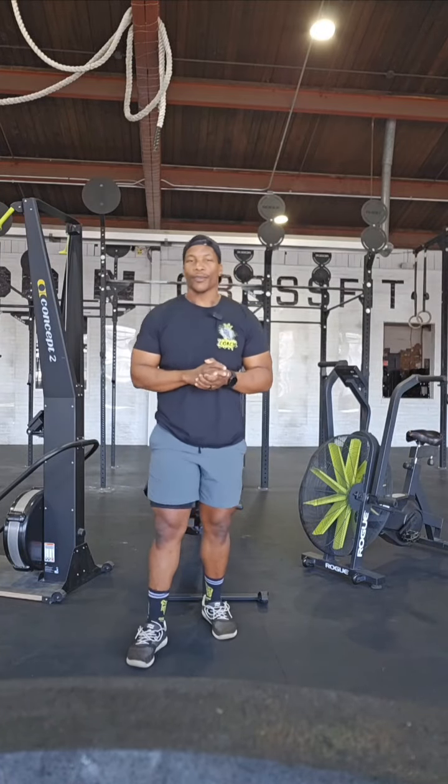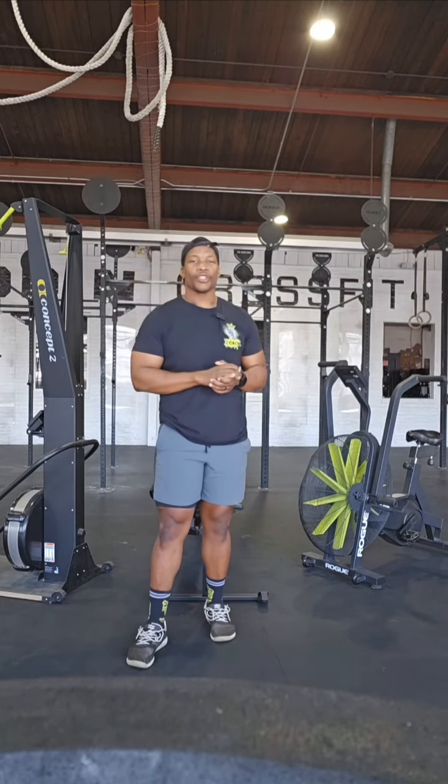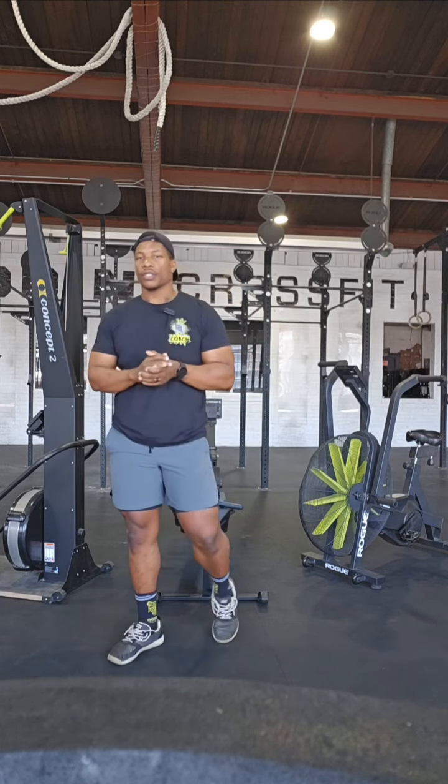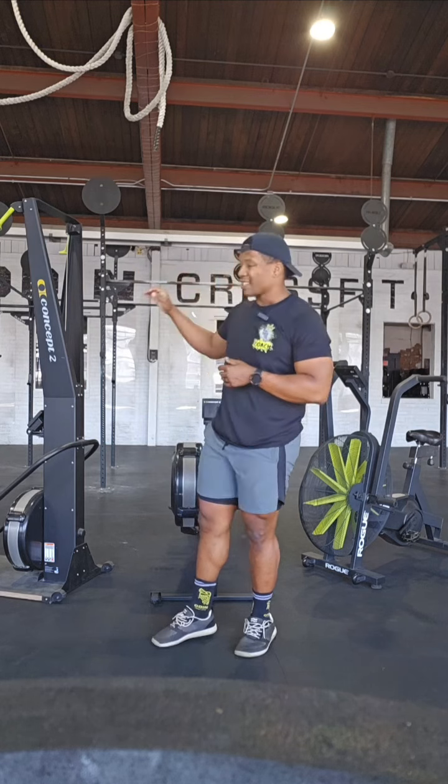All right guys, Coach Dev here. We're wrapping up that last week of that machine challenge. This whole week we're just going to worry about pacing and review of all the machines. So right now we're going to go over that skier.